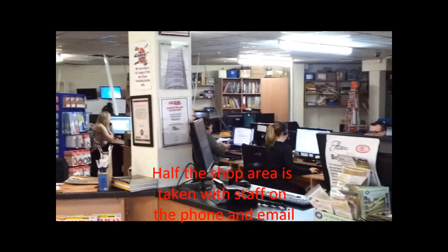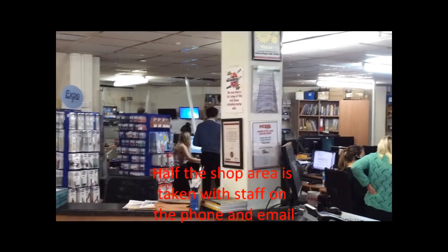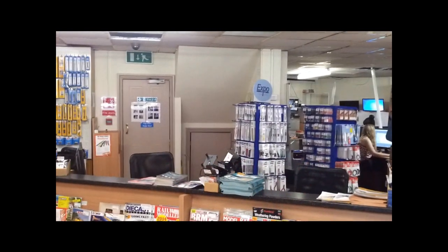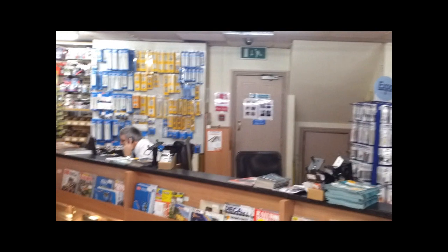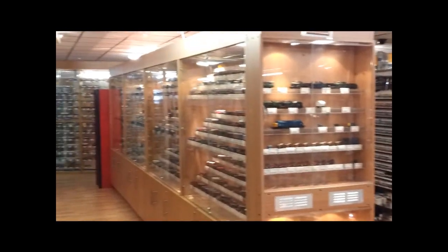This is the business end — lots of people on the phones doing mail order. They're open from 8 till 6. So half the shop is a display area.